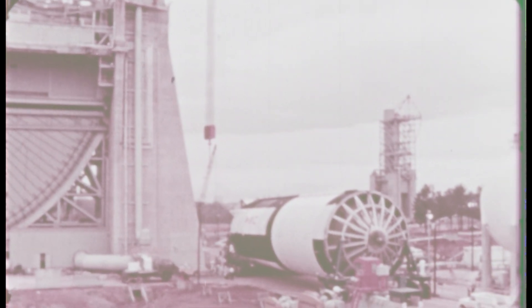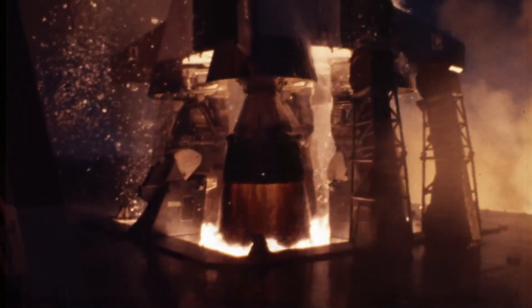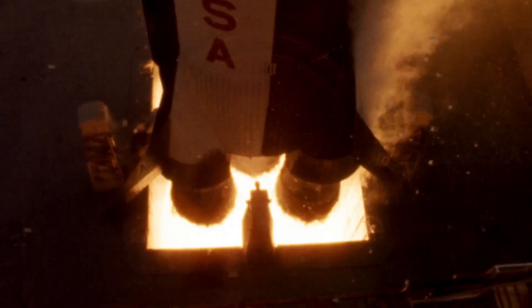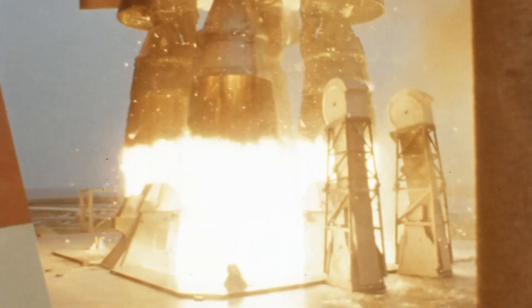This is the S1C stage, the bedrock of the Saturn V. Its five F1 engines, the most powerful single-chamber liquid-fueled engines ever built, generated a combined 7.5 million pounds of thrust. We're talking about a vehicle 138 feet tall and 33 feet in diameter, fueled by RP-1 and liquid oxygen, that had to lift the entire 6.5 million pound rocket into the upper atmosphere in just over two minutes. The margins for error were non-existent.